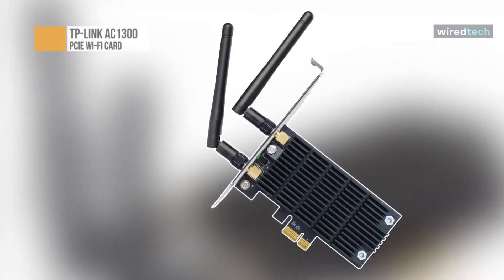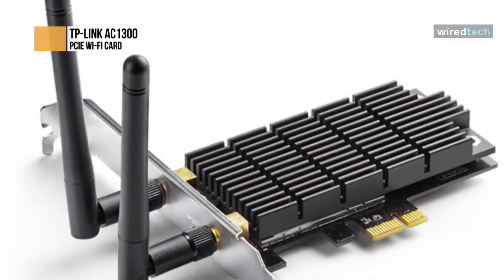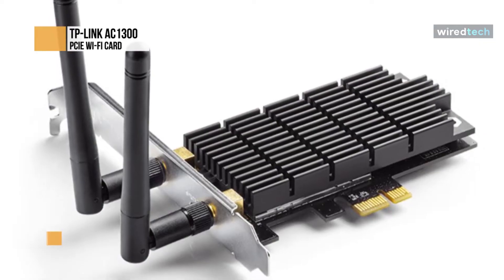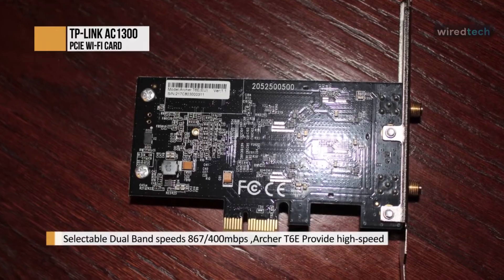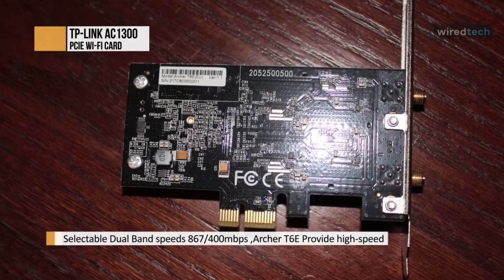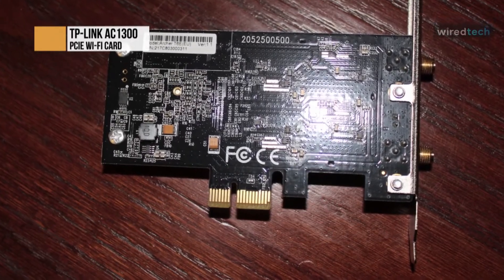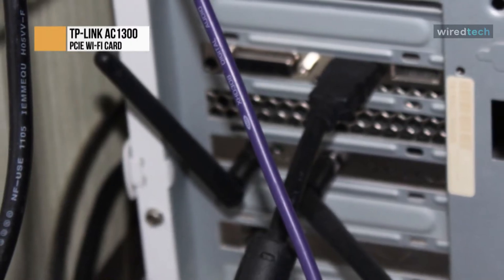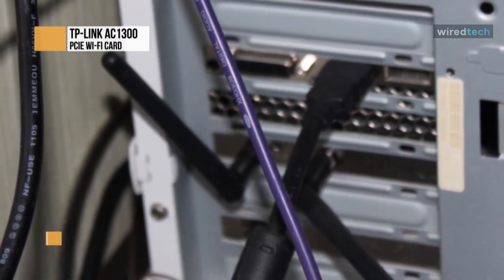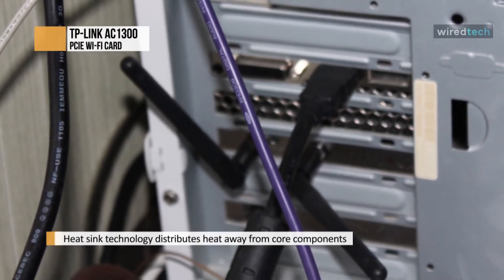The TP-Link AC1300 PCIe wireless Wi-Fi card is considered one of the most highly efficient wireless PCIe adapters with excellent features. It comes with 867 Mbps speed in the 5 GHz bandwidth, which is quite decent for browsing and gaming. You can even do 4K video streaming, thanks to its two external antennas for long distance coverage. It is suitable for homes and offices, and comes with a heat sink that helps the card work for long hours without overheating issues.